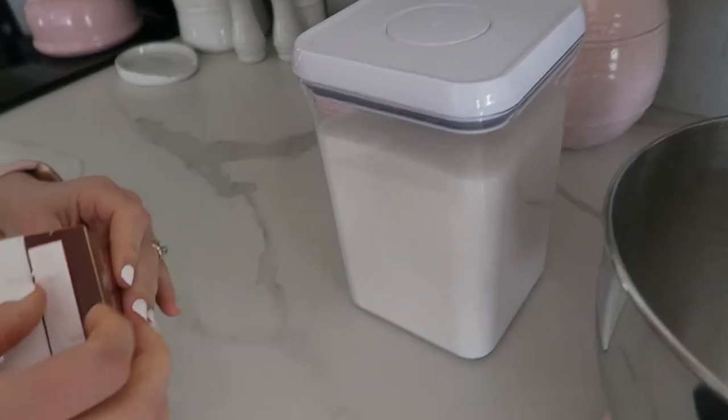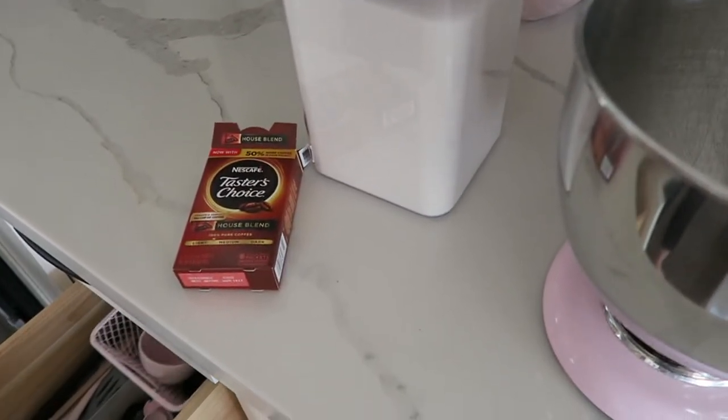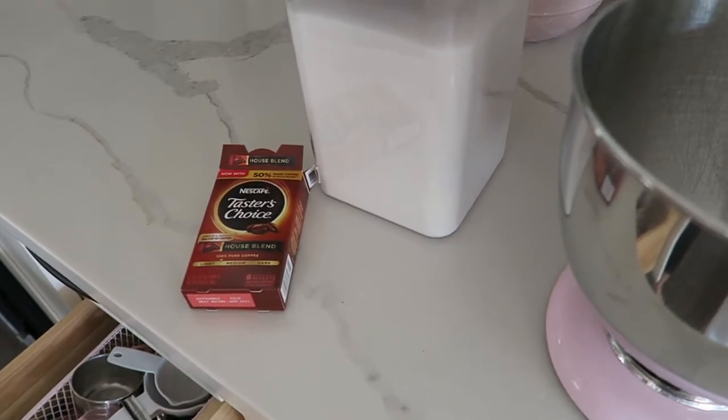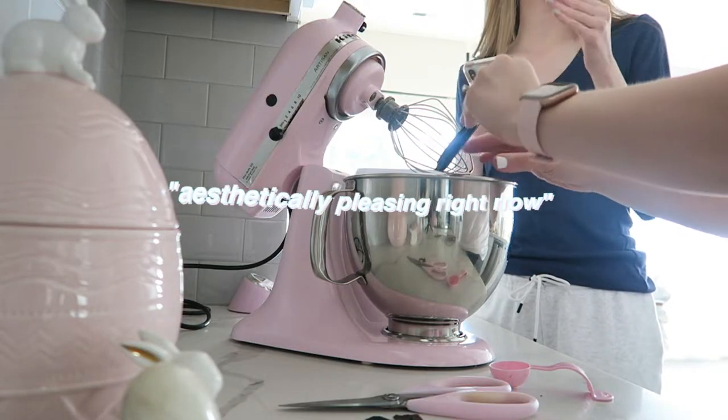Right now we're going to finally try the whipped coffee. If you're a TikTok addict like me, you'd know about this whole whipped coffee trend — it's a whole recipe. Disclaimer: we have no idea what we're doing, so this could be a whole trial-and-error thing. Hopefully it's good. Here are our little ingredients: we've got the instant coffee, the sugar, and then milk and water. Then you put it in a glass of ice and milk.